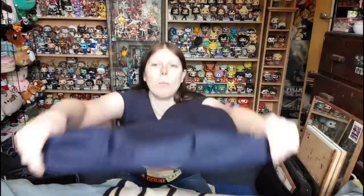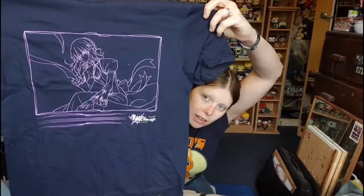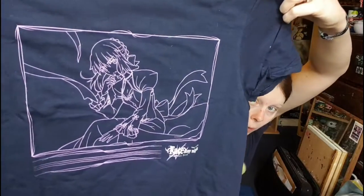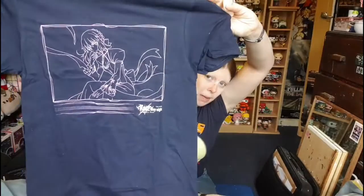First up is the shirt! Let's have a look — it's a nice navy blue, which I like. Oh okay, it's Saber from Fate/Stay Night. There's something attached to it, let me just show you — it's a bit of a very faint outline. You have lovely Saber there from the Stay Night series. I think this is Heaven's Feel, so this is from the new movie.